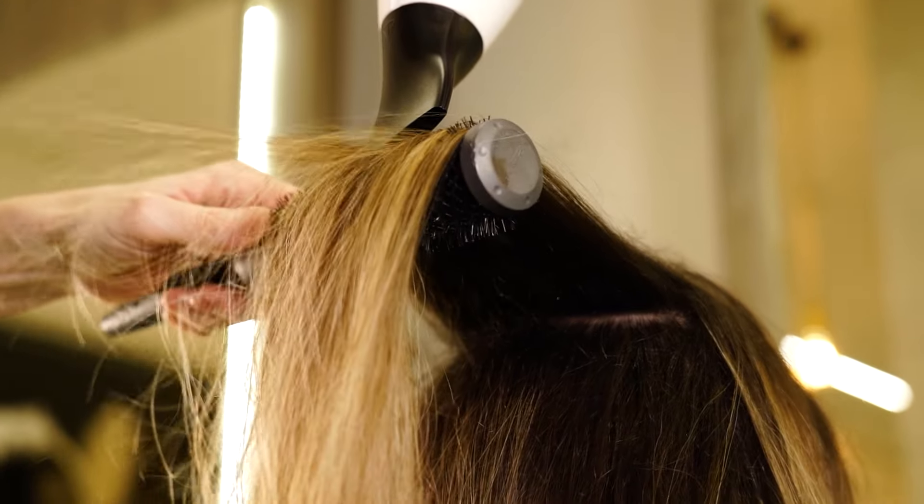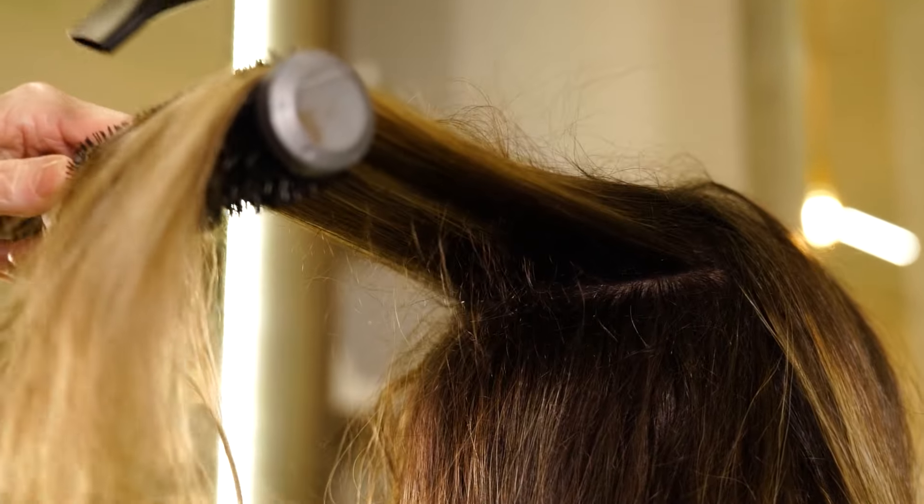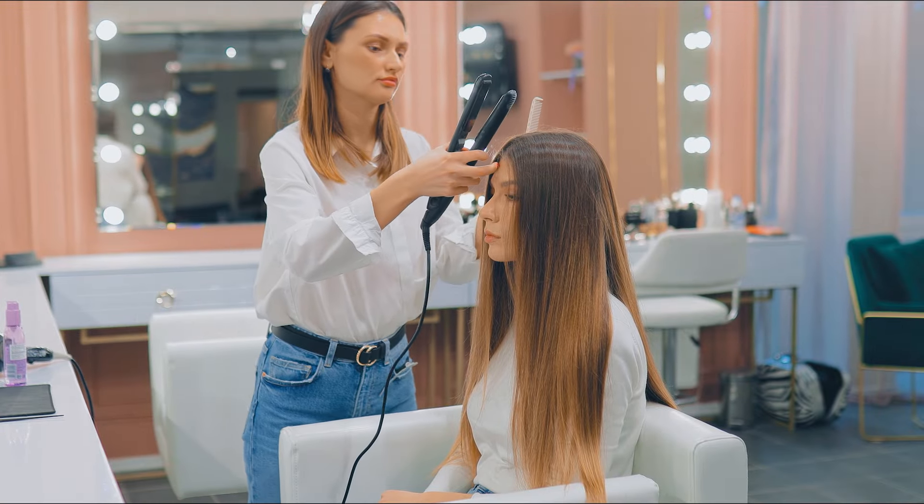Stay tuned as we explore their features, performance, and why they stand out in the market. Find out which one suits your hair type and needs best. Let's dive into our list of the top 5 hair straighteners.